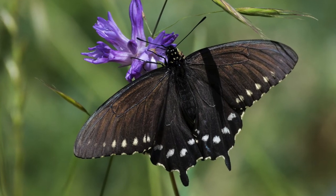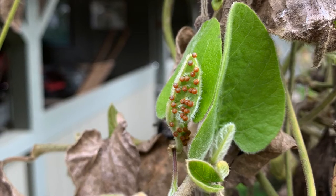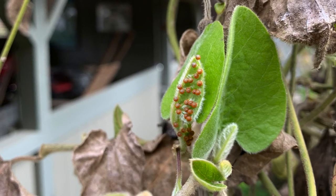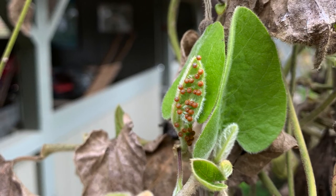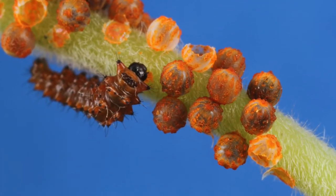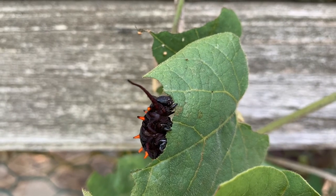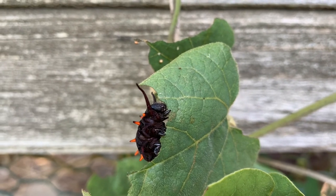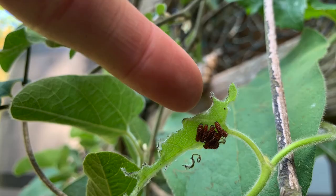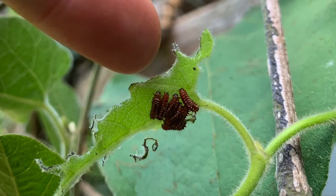For Pipevine Swallowtail butterflies, life starts as an egg. A female Pipevine Swallowtail will lay many small, orangish eggs on the stems and leaves of a pipevine. Shortly after, a very tiny caterpillar will hatch. Its first meal will be its own eggshell — an easy and nutritious snack — before moving on to its favorite food, the pipevine. At this stage, the caterpillar is a truly hungry one. Its whole job is to eat and grow, eventually going from a teeny tiny caterpillar to one that is about the size of your pinky finger — that's two whole inches!